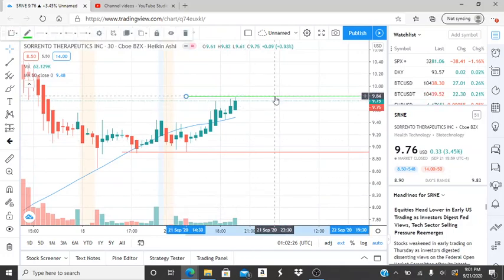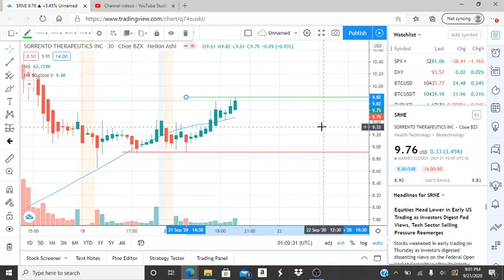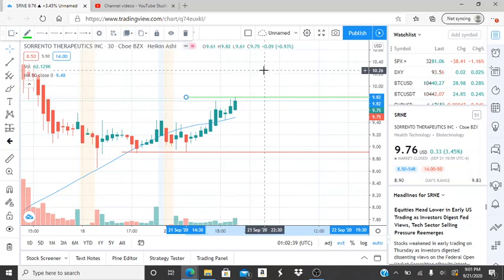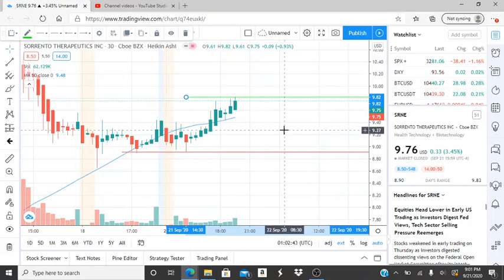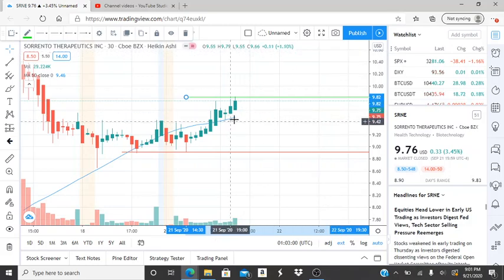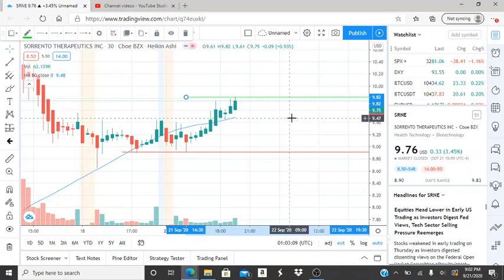Zooming in, our important resistance and support levels for tomorrow: the stock closed at $9.75. For the bulls to continue staying above the 50-day moving average and work deeper into bullish territory, they need to break through the resistance level at $9.82 — there was a rejection at that point. If the bulls break through $9.82 and turn that into support, it will work its way up to newer highs. The 50-day moving average is at $9.48 — a very important number. As long as the bulls stay above it, they're in control.